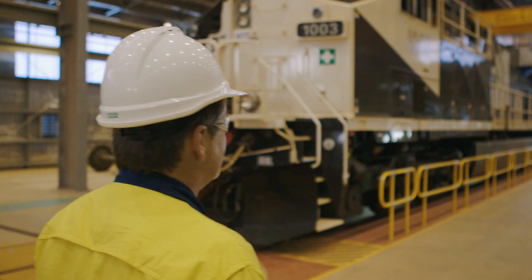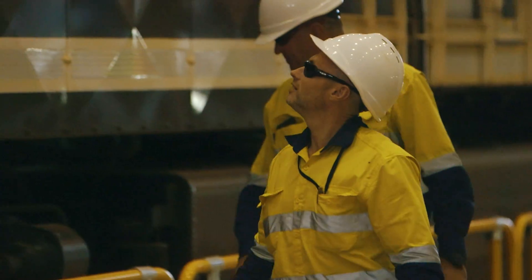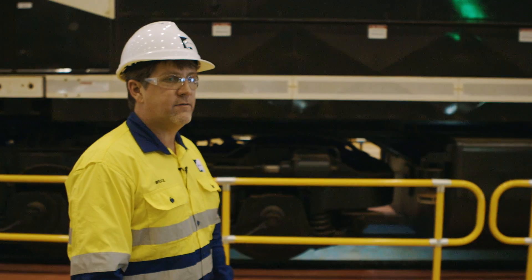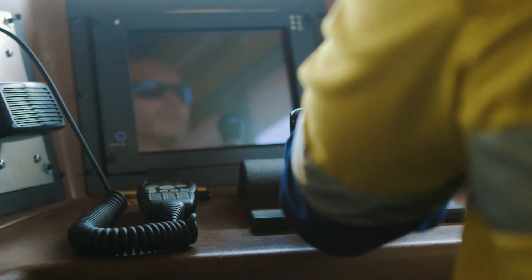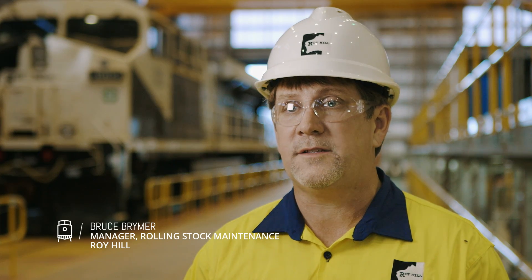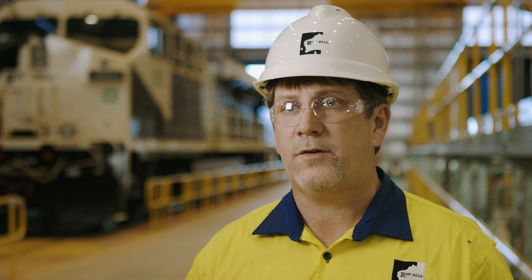These are GE's Evolution Series 4400 horsepower ES44 ACI. They are the most technologically advanced heavy haul locomotive in the world. One of the great features of this locomotive is the fully integrated GE systems in Locotrol. We've got tower control, distributed power and remote control.